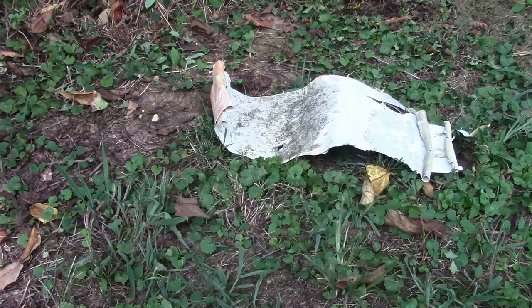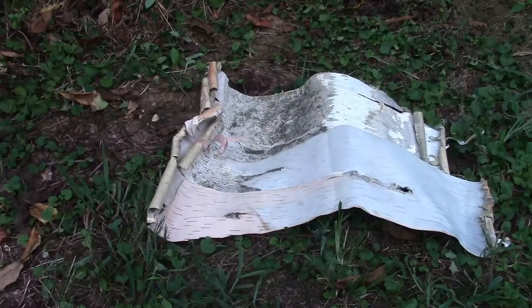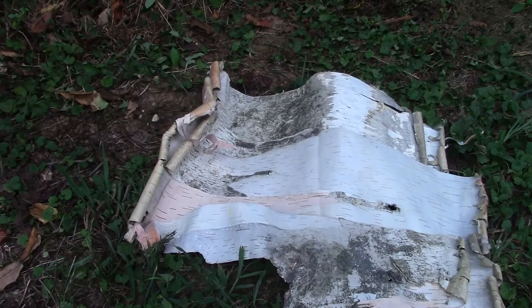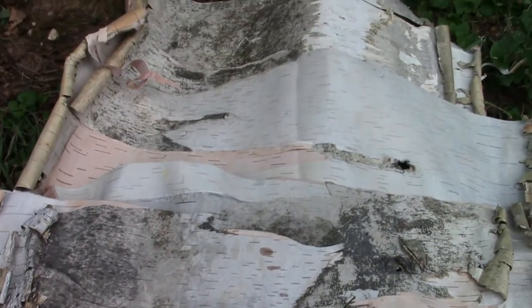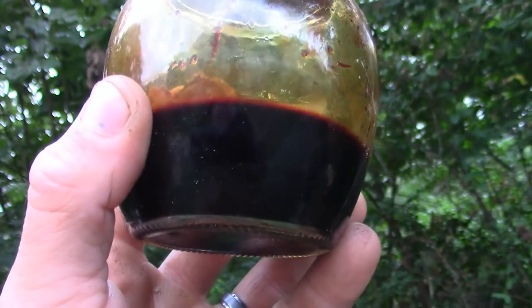The birch provides us with an abundance of resources: sheets of bark for containers, roofing, flooring, and even making canoes. You can also produce an oil that's anti-inflammatory and repels insects.